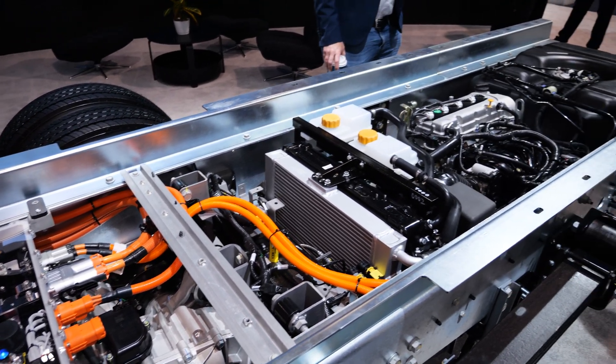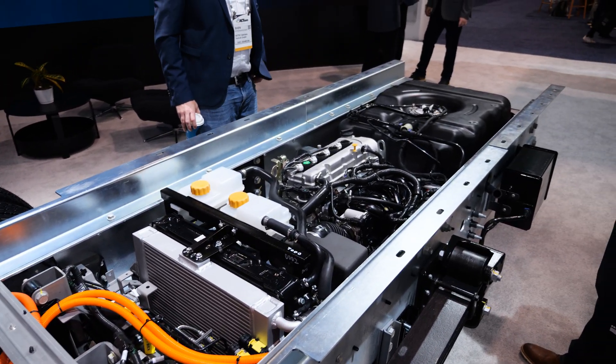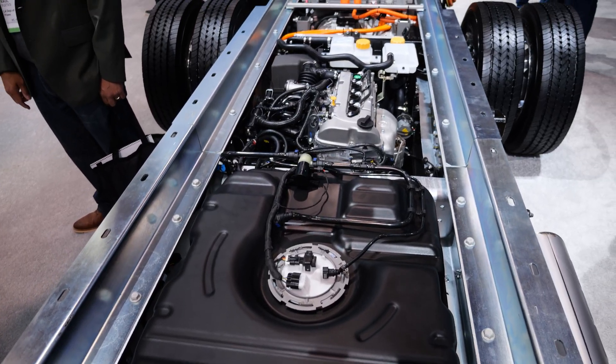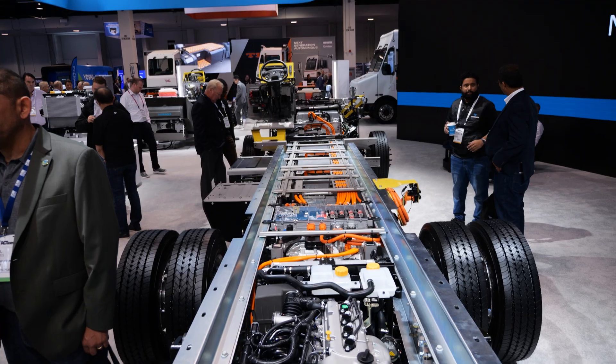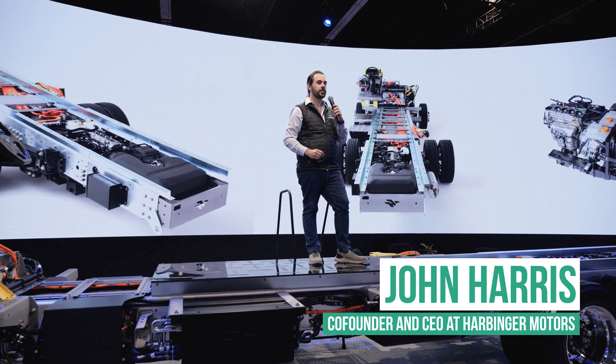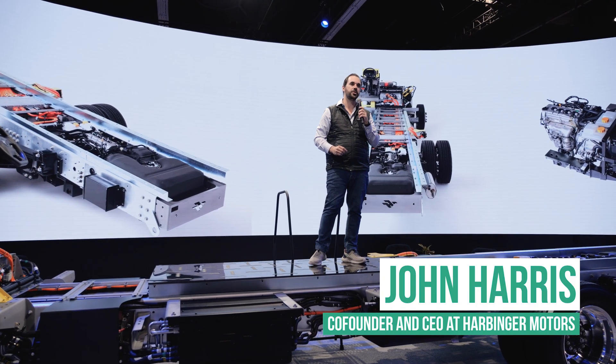With this kind of range, we're extending electrification to a whole new array of use cases — from delivery vehicles on multi-shift schedules, to cross-country trips and middle-mile distribution. And starting today, it's available for pre-order, with deliveries early next year.